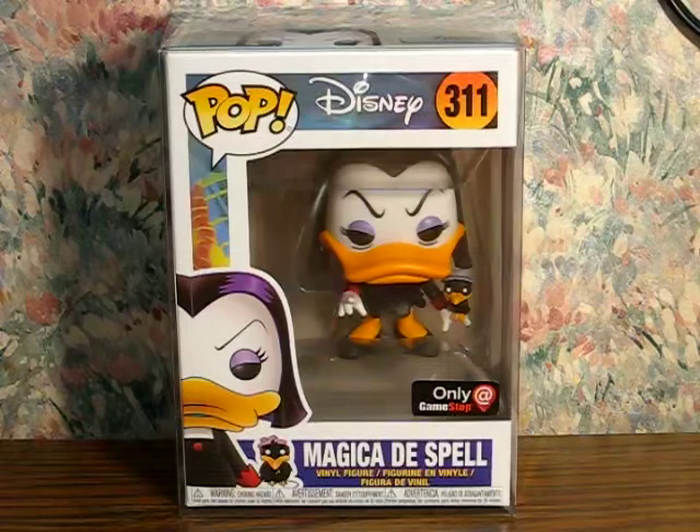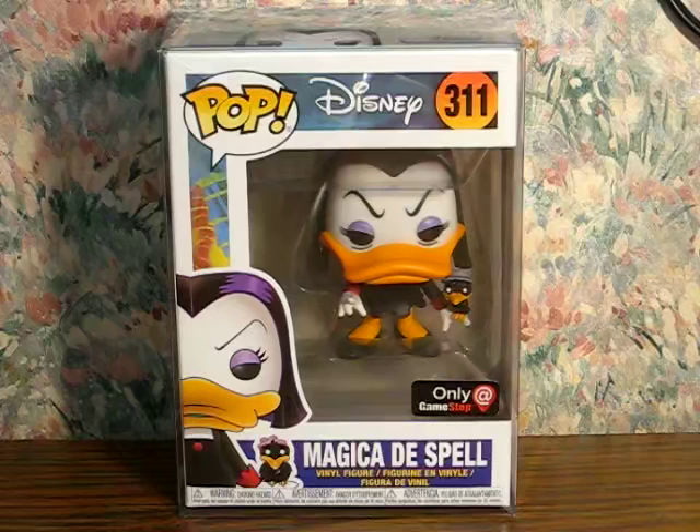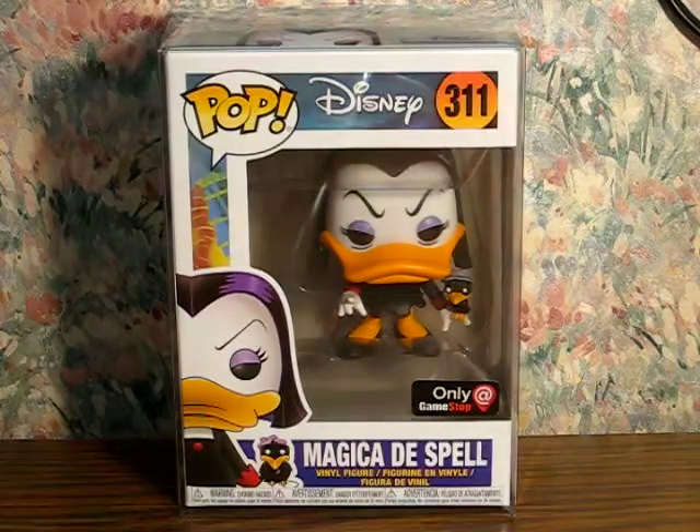Anyway, what we got here is a Funko Pop Magicka Dispel from the original DuckTales. So let's get this opened and shown off here.